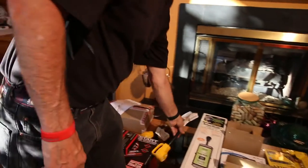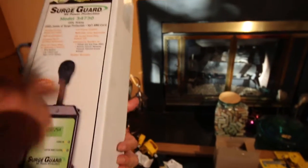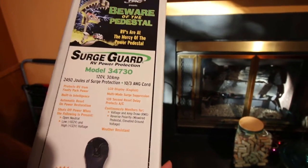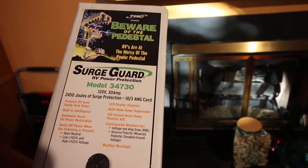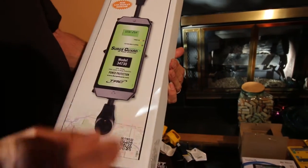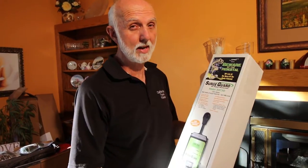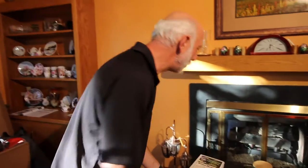When you go to an RV park, you want to have something like this for insurance — this is more than a surge protector. This is model 3470, the 30-amp model that we have. What this does is it makes sure that your 120 volts — or 117 root mean square — has the proper amperage. But much more importantly, it ensures you don't have any spikes and don't have any low voltage brownouts — because a lot of other people are running their air conditioning at the RV park. It will condition the voltage, and if the voltage isn't right, it just shuts down and says you can't use it, because it could damage your electronics inside. It also checks for a bad neutral, bad ground, those sorts of things.